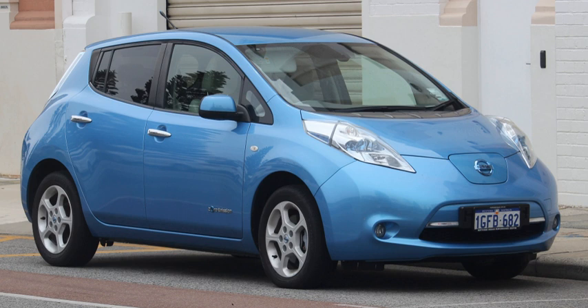Electric vehicle warning sounds are sounds designed to alert pedestrians to the presence of electric drive vehicles such as hybrid electric vehicles, plug-in hybrid electric vehicles, and all-electric vehicles traveling at low speeds. Warning sound devices were deemed necessary by some government regulators because vehicles operating in all-electric mode produce less noise than traditional combustion engine vehicles, and can make it more difficult for pedestrians, the blind, cyclists, and others to be aware of their presence.